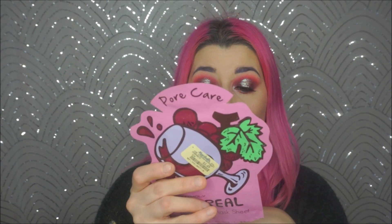I have some face masks here. I have the Tony Moly I'm Real Red Wine Mask Sheet for pore care - specifically for tightening uneven texture and enlarged pores. This was a very nice sheet mask. I didn't notice any difference in my pores looking better or worse, but it just hydrated really nicely. And red wine is an antioxidant, so that's something.